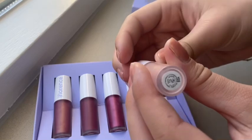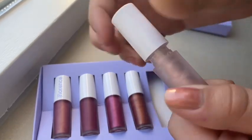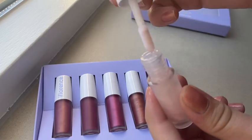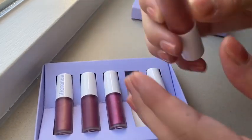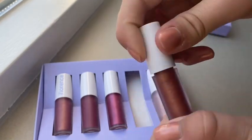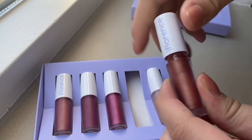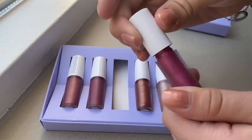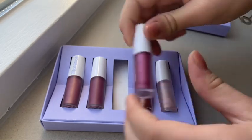This one is Santa's Soleil — it's like a very bright shimmery clear with a pinkish undertone. Really cute. I have Warm and Toasty, which is like a nude kind of color. And this one is Midnight Kiss, a very bright shimmery pink color.